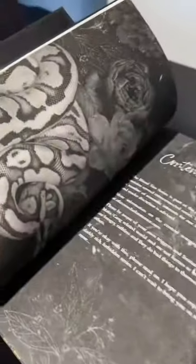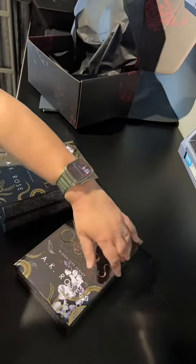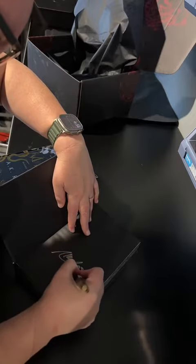I've had a few readers reach out to see what the interior looks like, so I'm giving you a peek into these beautiful books. Each chapter has a stunning design, and I absolutely love them.